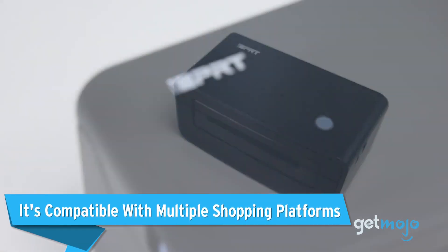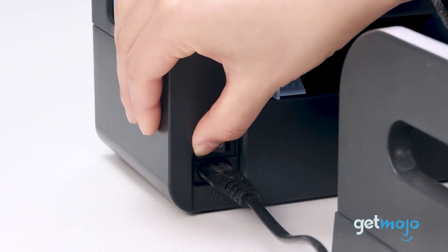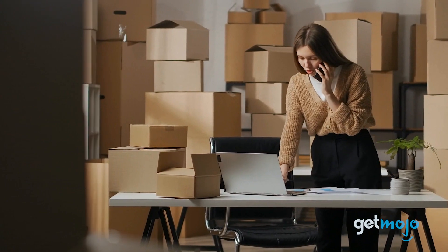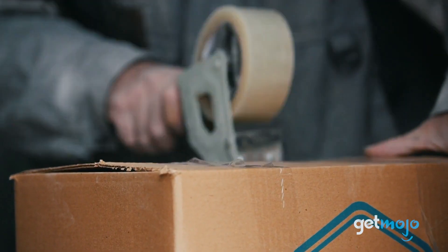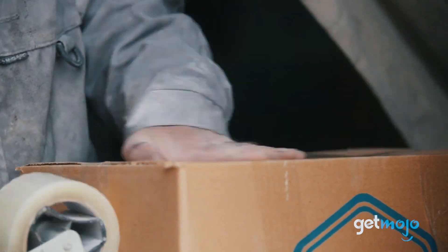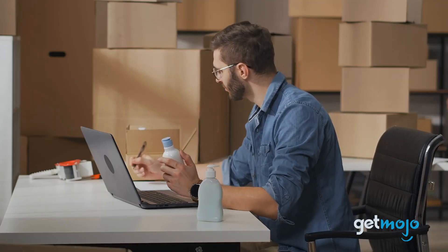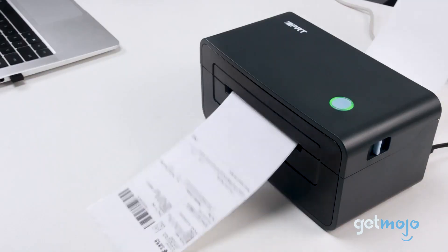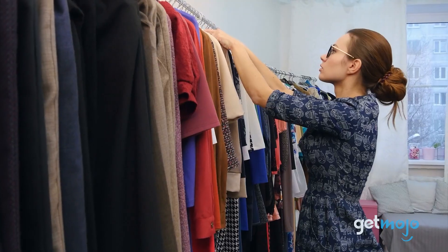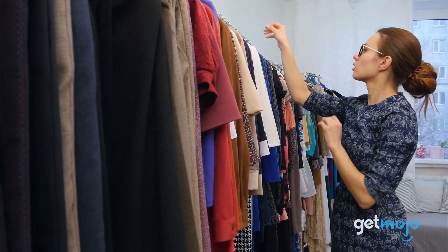It's compatible with multiple shopping platforms. The IDPRT is compatible with pretty much every popular e-commerce and transportation platform out there, which is a stellar feature, especially for small businesses looking to ship stock. Once pickup is arranged, you can immediately begin printing labels without the need to convert files. Having the ability to tackle the many different formats of various companies is a huge bonus for businesses looking to keep up with industry demands and customer requirements.